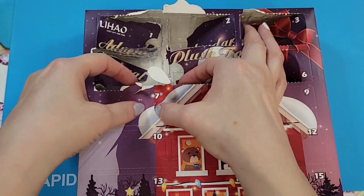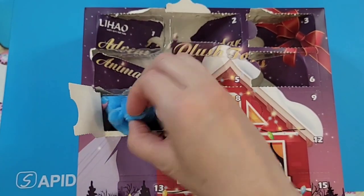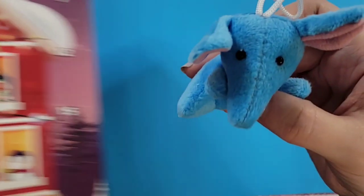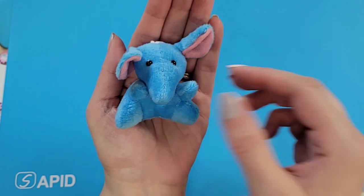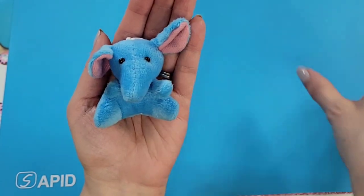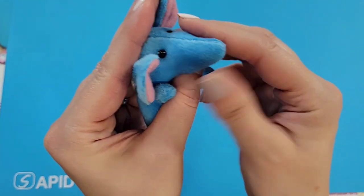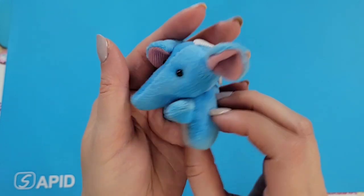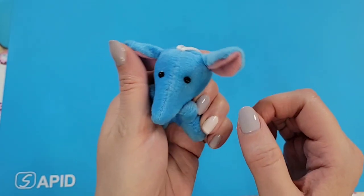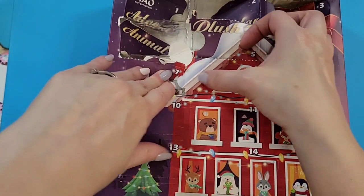Door seven: we got an elephant — no way, oh my goodness! I'll put my head here so you can see, otherwise it'll blend in. Wow — with pink on the inside of the ears, very different kind of trunk, but I'll take it. Very cute — one of my daughter's favorite animals, well, not that real elephants are little, but you know that one is!